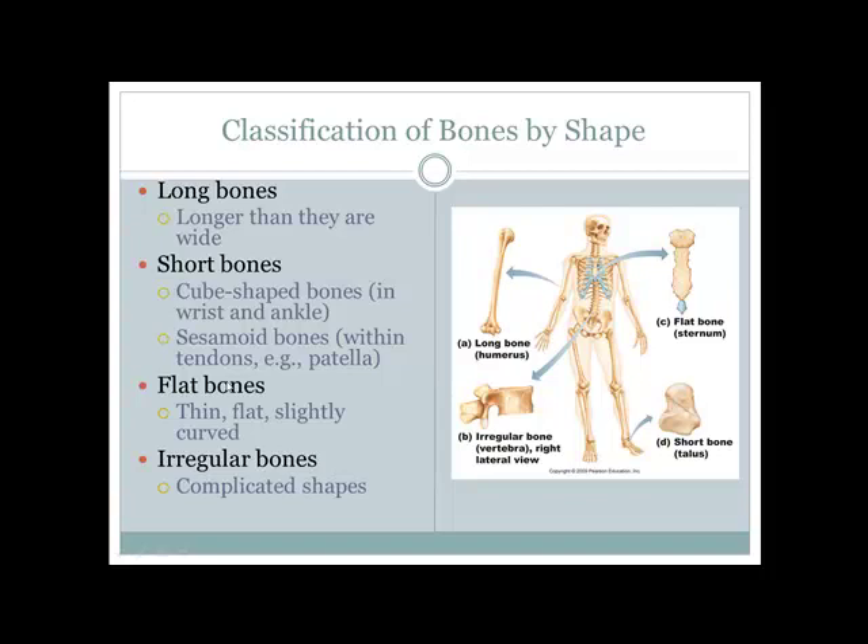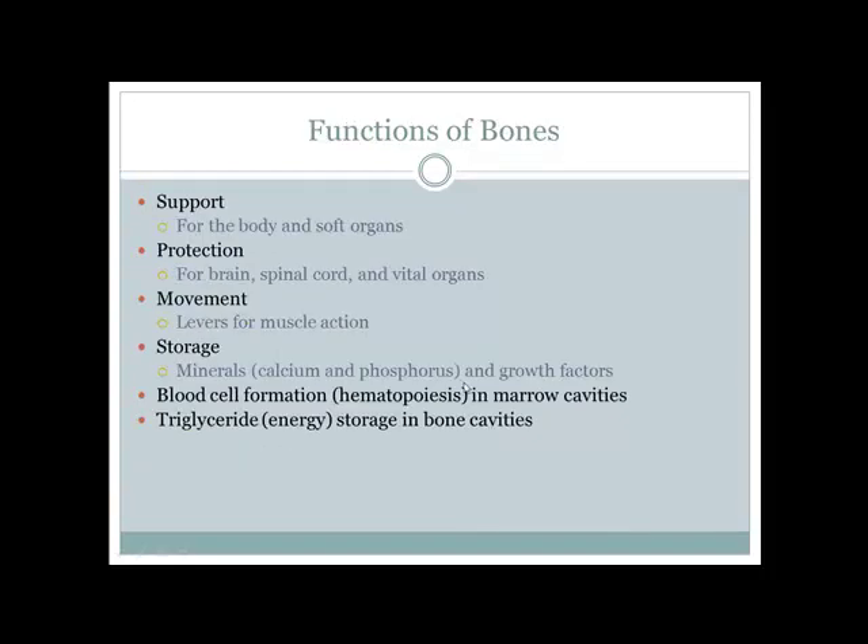Flat bones are thin and can be curved — examples include the sternum and the skull. Irregular bones, like a vertebra from your spine, have no defined shape — they have some spongy bone, some short bone qualities, and some flat bone qualities, making them a mixture of many things.